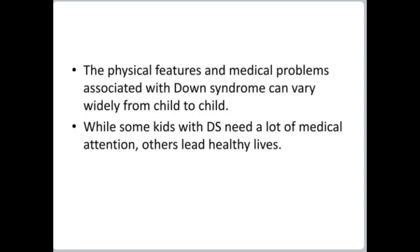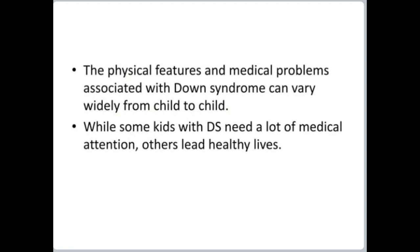The physical features and medical problems associated with Down syndrome can vary widely from child to child. While some kids with DS need a lot of medical attention, others lead healthy lives. In this picture, the patient shows a dysmorphic round face, which may affect learning, and may present with developmental delay, epicanthic folds on the eyes, and Brushfield spots on the iris.